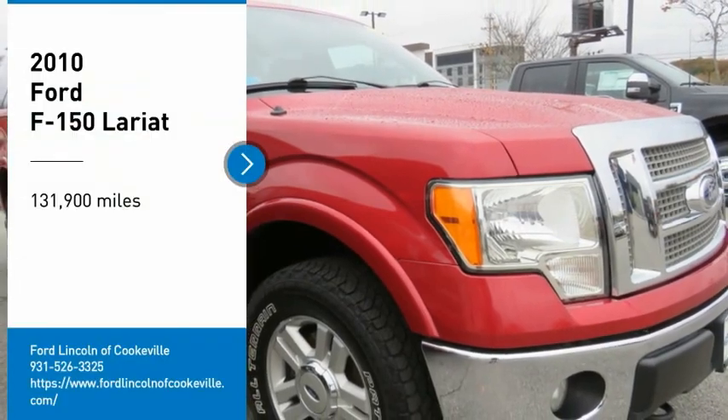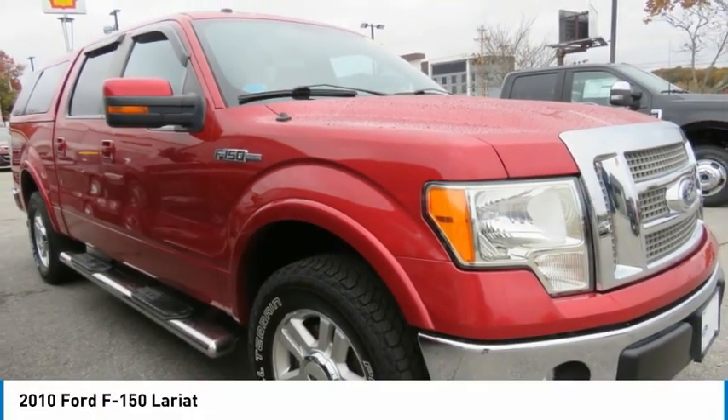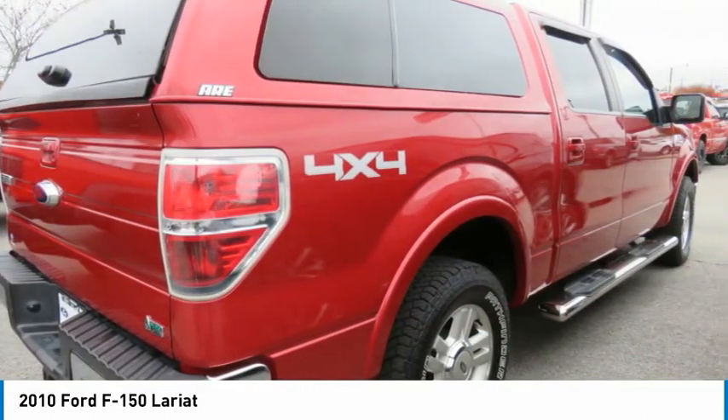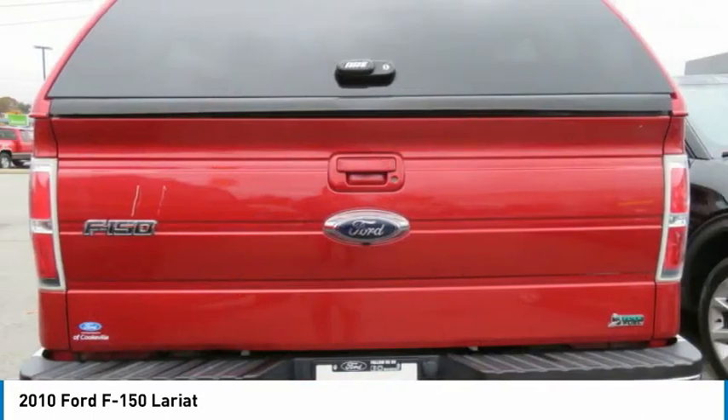We are pleased to show you the 2010 F-150. A Ford F-150 knows how to handle any situation. It's built to follow orders, no whining.